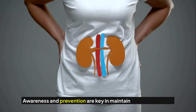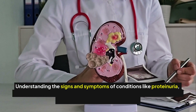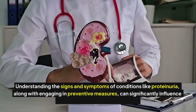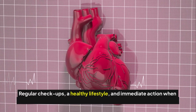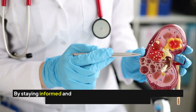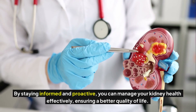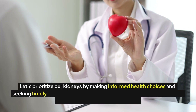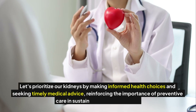Awareness and prevention are key in maintaining kidney health. Understanding the signs and symptoms of conditions like proteinuria, along with engaging in preventive measures, can significantly influence the progression of kidney disease. Regular checkups, a healthy lifestyle, and immediate action when changes are noticed are all critical steps in protecting your kidneys. By staying informed and proactive, you can manage your kidney health effectively, ensuring a better quality of life. Let's prioritize our kidneys by making informed health choices and seeking timely medical advice, reinforcing the importance of preventive care in sustaining long-term health.